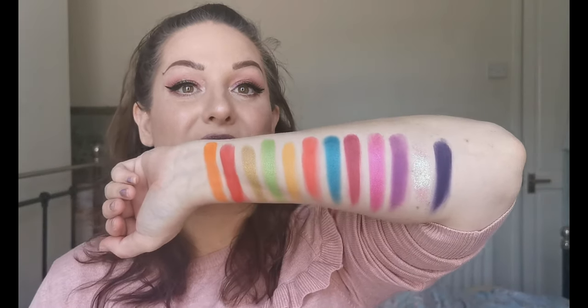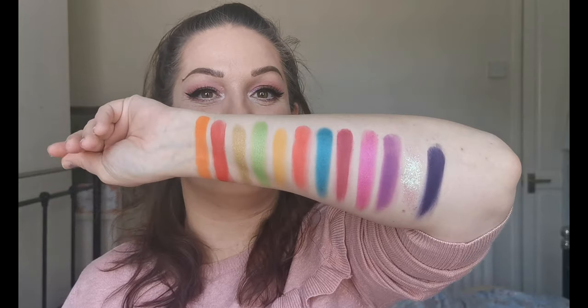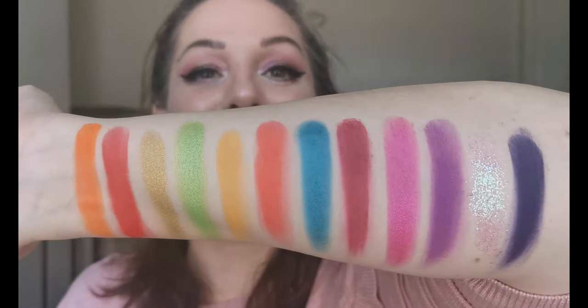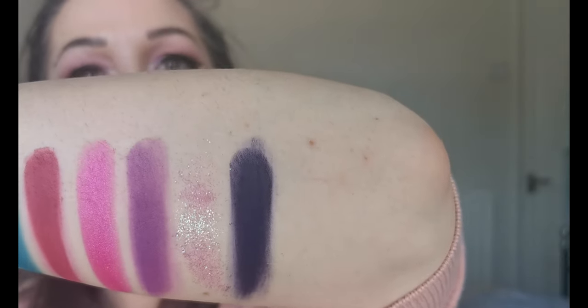Wow, cannot wait to get into that palette and have a play. I think that's gonna have to be next on my list. Very, very impressed with those swatches. So that is the Gone Rogue palette — Lois Cosmetics is a UK indie brand, which I am extremely excited about. Look at those colors and that glitter — they are screaming to go on my eyes.